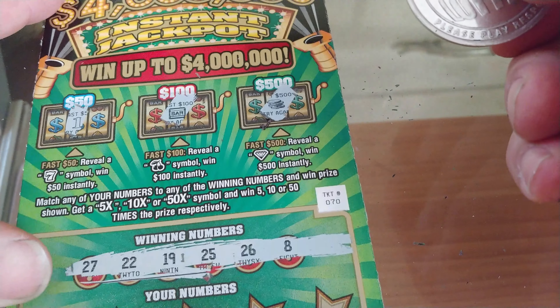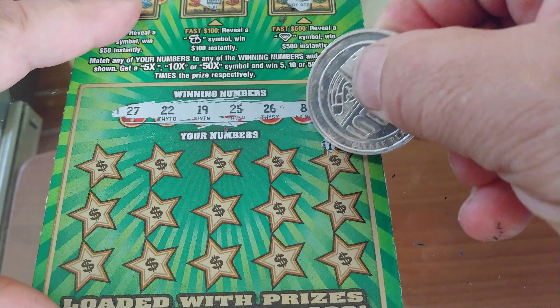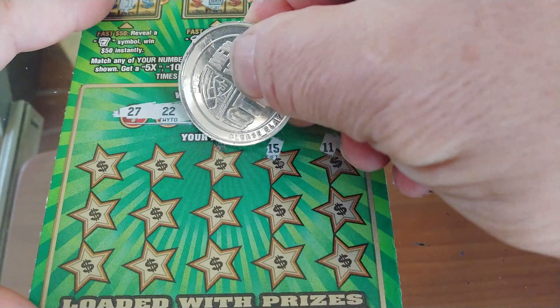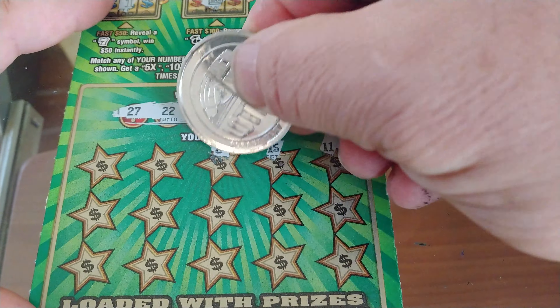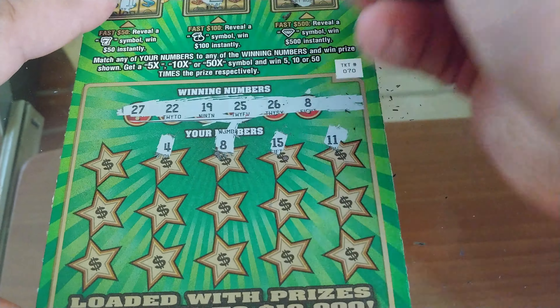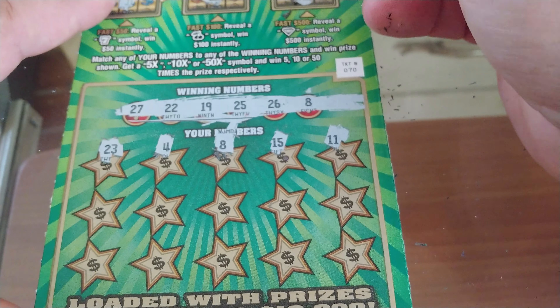We are looking to match our numbers: the 27, the 22, the 19, the 25, the 26, or the 8. There is a 5x, a 10x, and a 50x symbol available in the bonus section. If we find a 7, we win $50. If we find a Chariot, a Hundo, and an Elusive Diamond, that's $500 — and it has been seen during a live stream of mine.